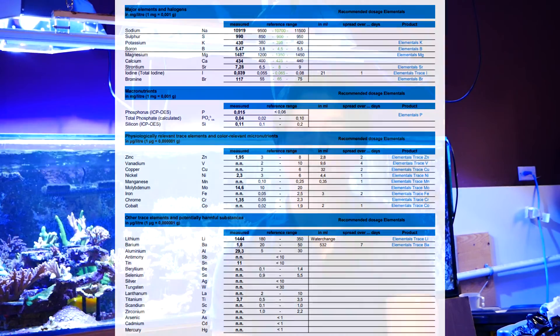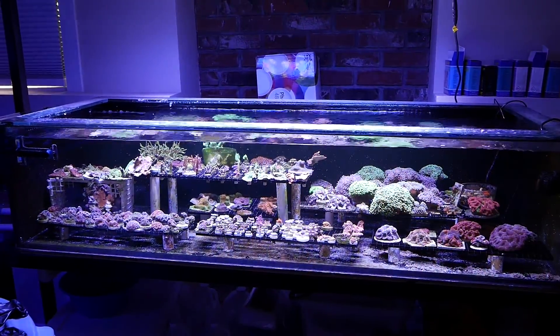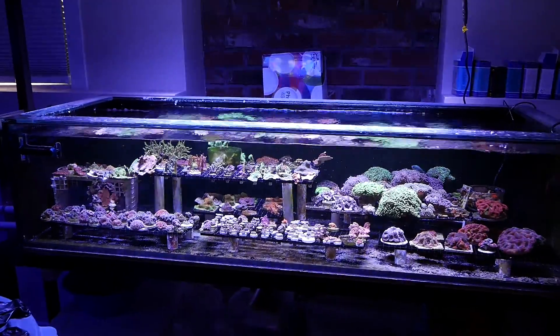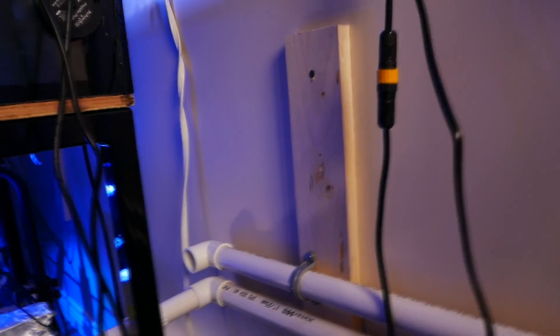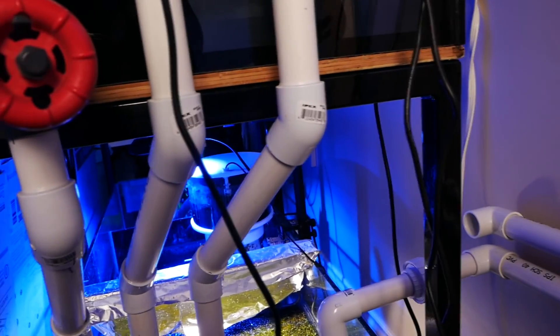I did more reading and it turns out a source of tin is actually new aquarium glass. Coincidentally, I added the frag tank back at the end of March. And because of everything that's happened in life, I haven't been doing a lot of water changes. Another potential source of tin is PVC, and coincidentally when I added the frag tank, I added a ton of PVC piping to connect everything together.